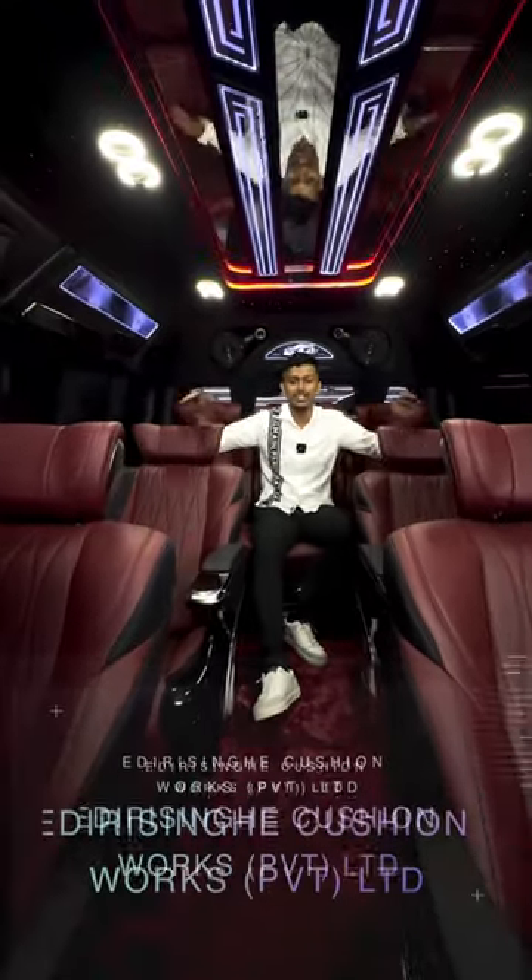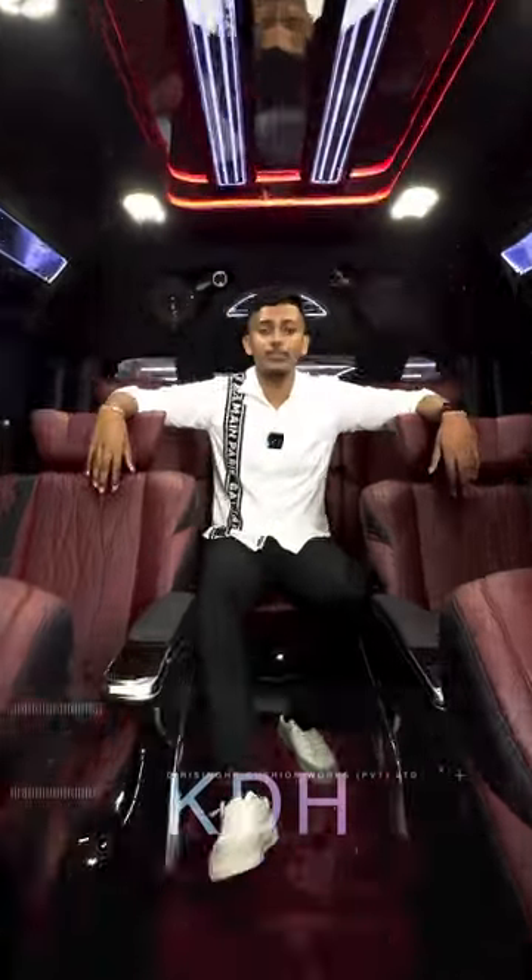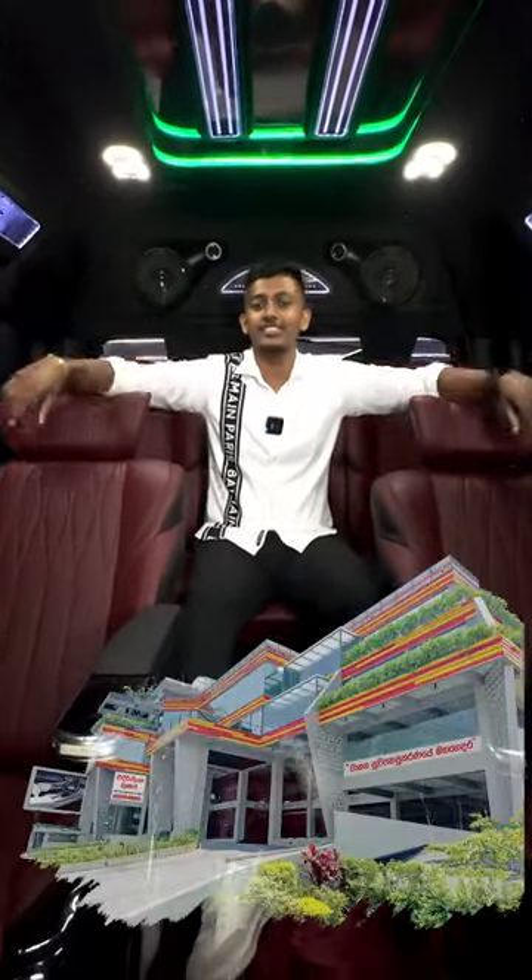Hi, I'm going to talk about the Toyota KDH. I'm going to import it from Thailand, from the Adrissing Visionworks, the Nittamu branch, and the Alfa Division.